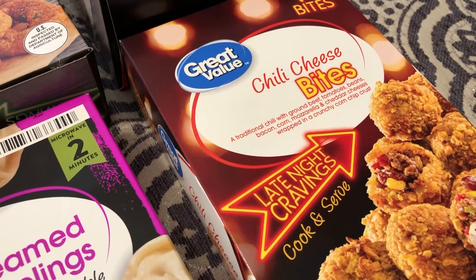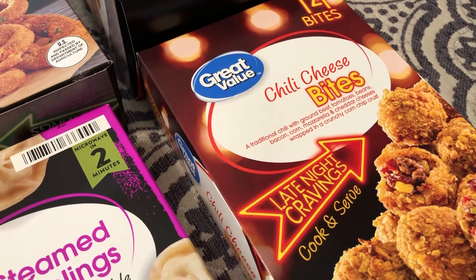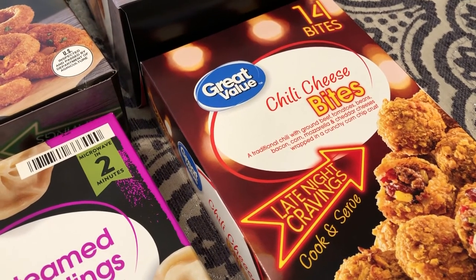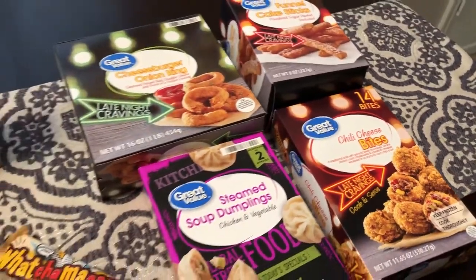The last thing I picked up were these chili cheese bites. I love chili, and these have ground beef, tomatoes, beans, bacon, corn, mozzarella, and cheddar cheese wrapped in a crunchy corn crust. That sounded really interesting to me.